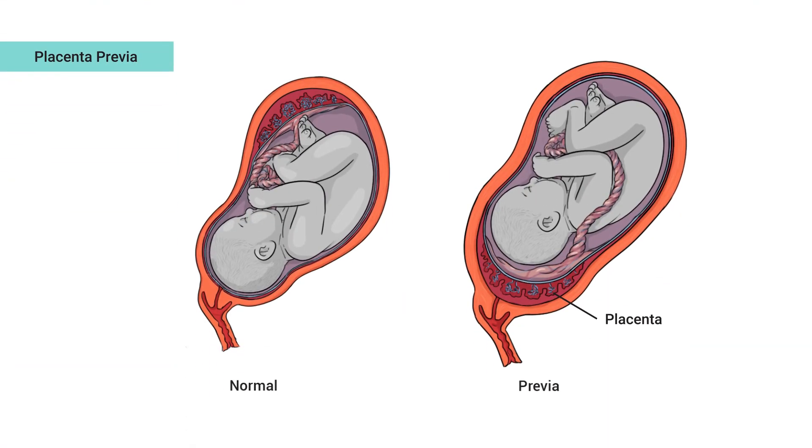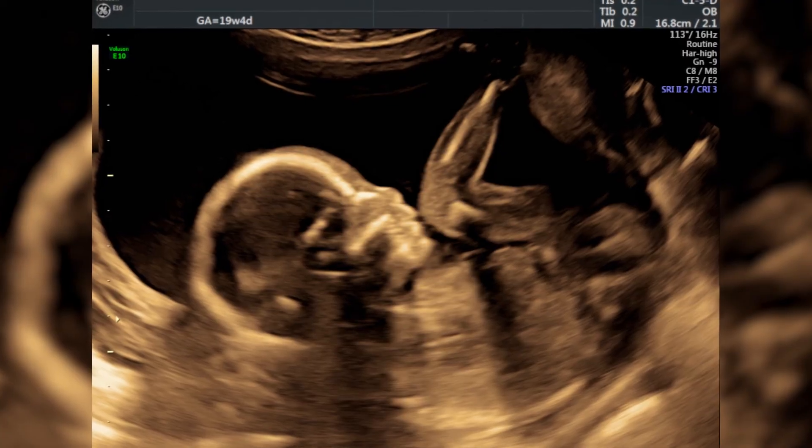Ultrasound in pregnancy is really important to make sure that things are going well with the baby, and to make sure that there are no issues which would be concerning for mom — such as placenta previa, which is a condition where the placenta covers the cervix — and to make sure that the baby's okay. Getting an ultrasound is safe and valuable, and the bonus is that it can be really fun to see your baby.